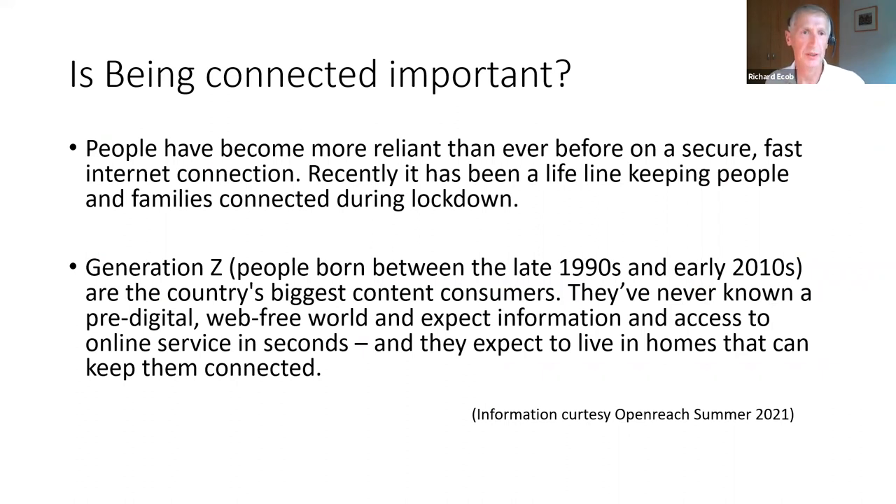Is being connected important? Today's generation hasn't known a pre-digital world. I've got a daughter born in '93 — we were just transferring to digital cameras — my middle son born in '95, and in 2001 both boys live on the internet, mostly in good ways.